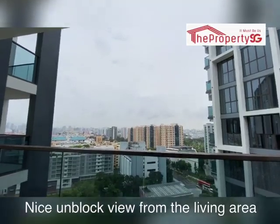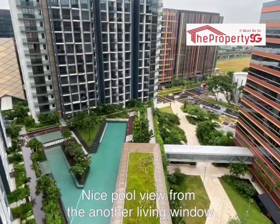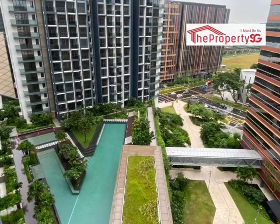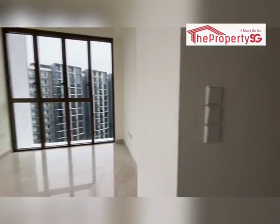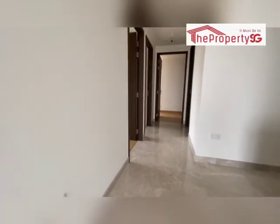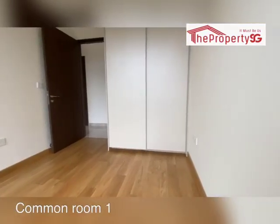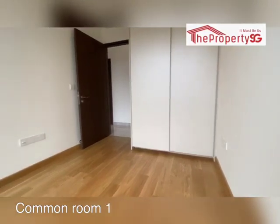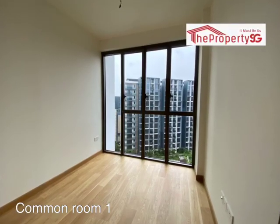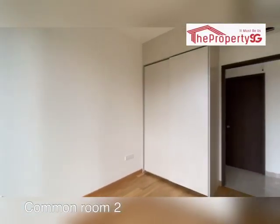On top of the unblocked view, you will get to enjoy the nice landscaping and pool view from another window panel. Both common rooms allow you to fit in a queen-size bed. Both rooms come with a nice sliding full height wardrobe.